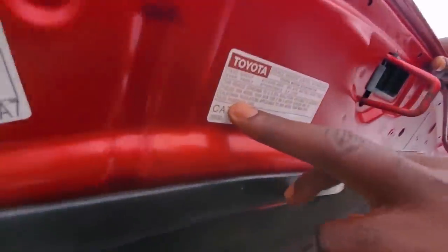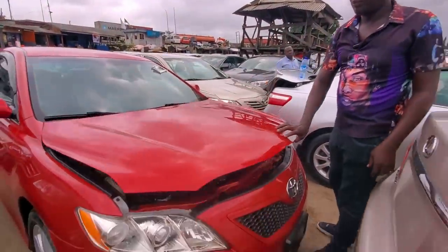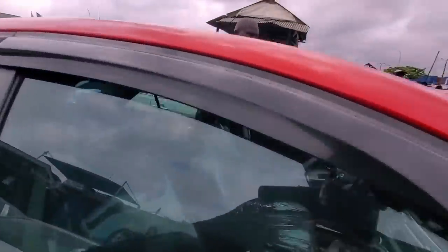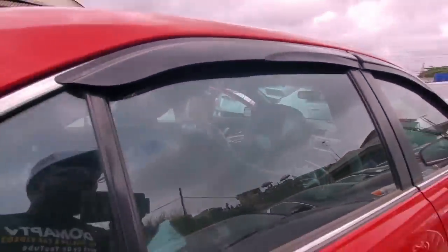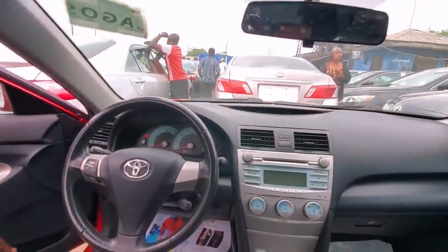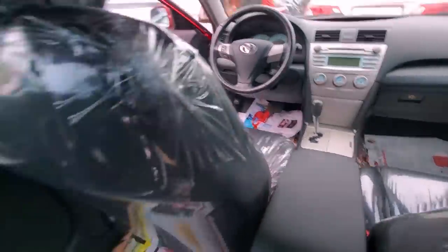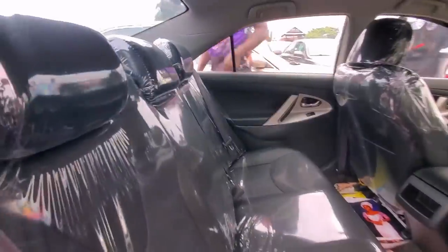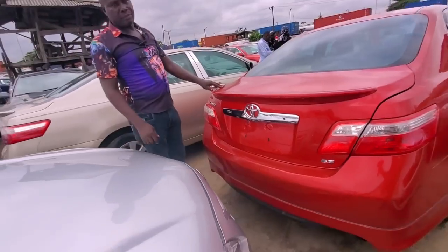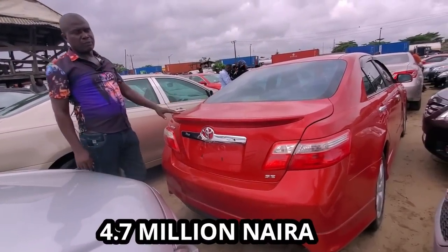This SE, 2008 model, Sport. Come and see the interior. This is the interior. The dashboard is accident-free. See the interior. Then check the rear as well. This is the rear. You can see — SE. So this one I'm going to give you for ₦4.7 million.